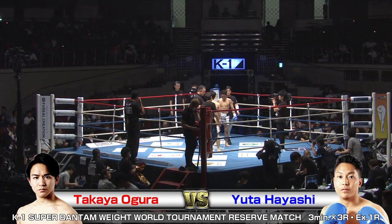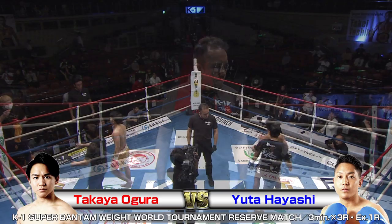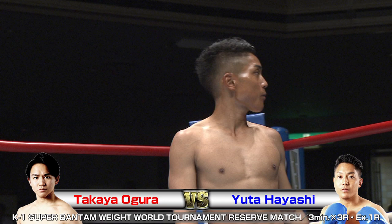We're back at the K1 World Grand Prix 2019 Japan K1 Super Bantamweight World Tournament here at the Ryogoku Kokugikan Sumo Arena. We've got 10,500 screaming fans ready for this action. In the red corner, Takeya Ogura taking on Yuta Hayashi in the blue. I'm Brian, and I'm Phil. Let's see what transpires in the ring tonight. Here we go.